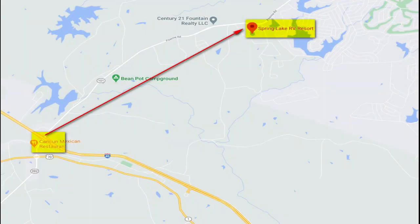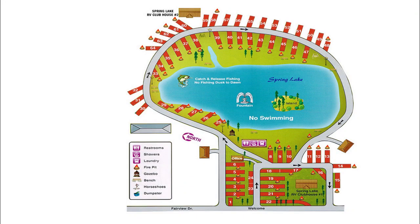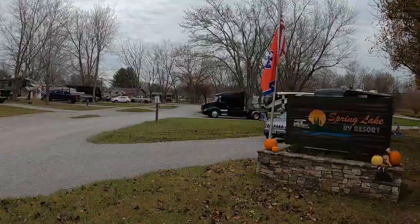Spring Lake RV Resort is located in beautiful Crossville, Tennessee, around four miles off of Interstate 40. The campground is open year-round and has a total of 63 sites — there are five pull-through and 59 back-in sites.